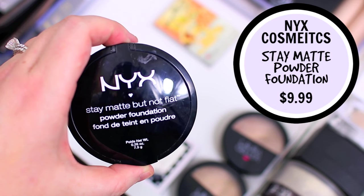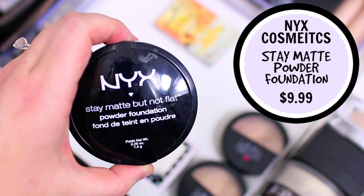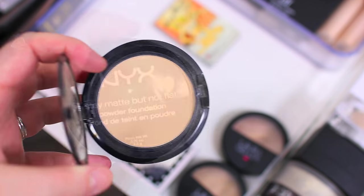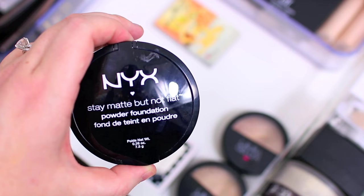I'm also going to declutter the NYX Stay Matte But Not Flat Powder Foundation. I just didn't really like this — I feel like it didn't work well for my oily skin. It might work well if you have dry or combo skin because it is a nice powder, but I feel like my skin just got way too oily throughout the day. So I'm going to go ahead and pass this along to somebody else.